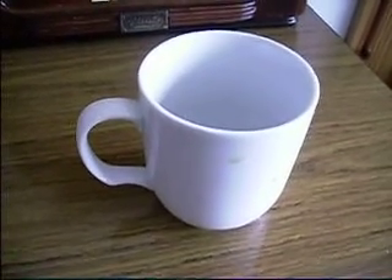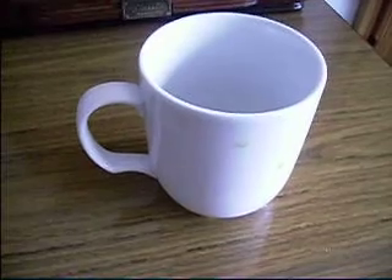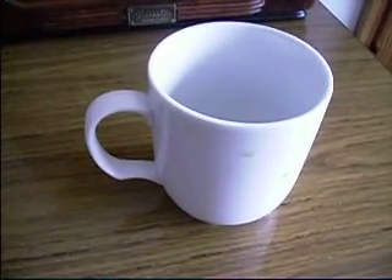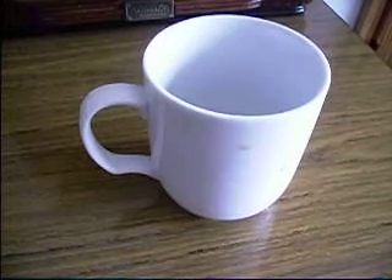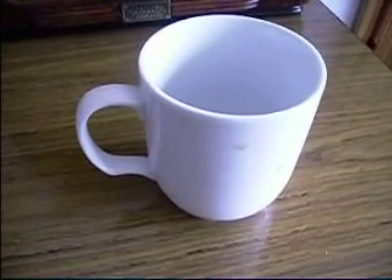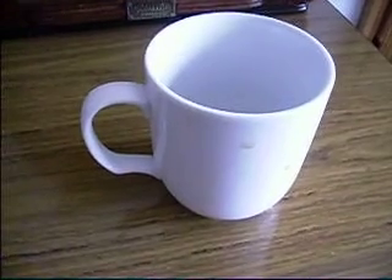It is used seven days a week, morning, afternoon, and night. It's about six months old, probably had about 500 cups of tea in it, and been washed about 500 times too. So this is my cup.